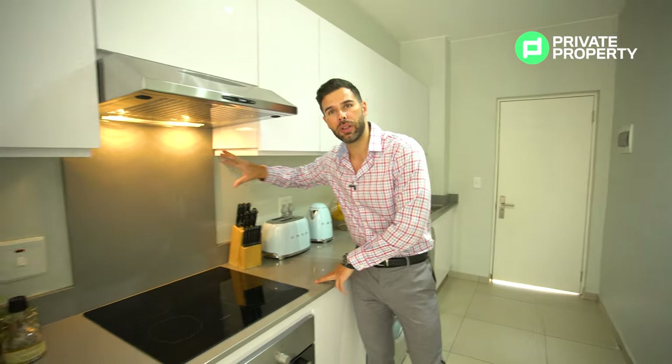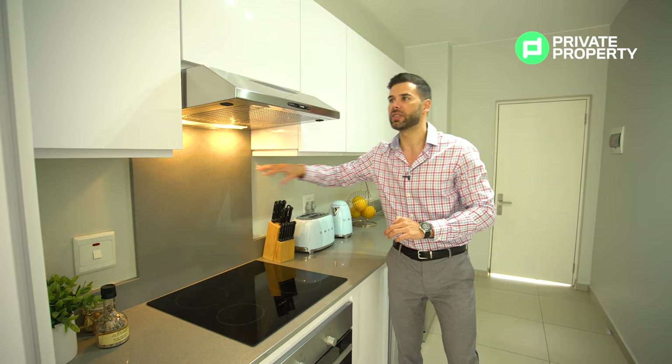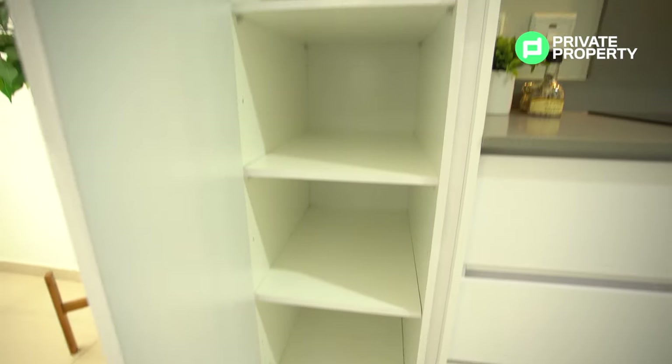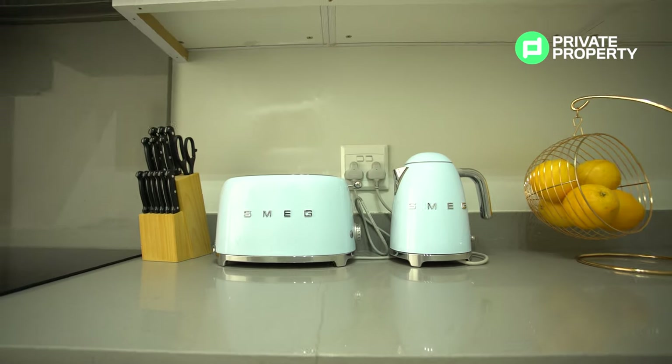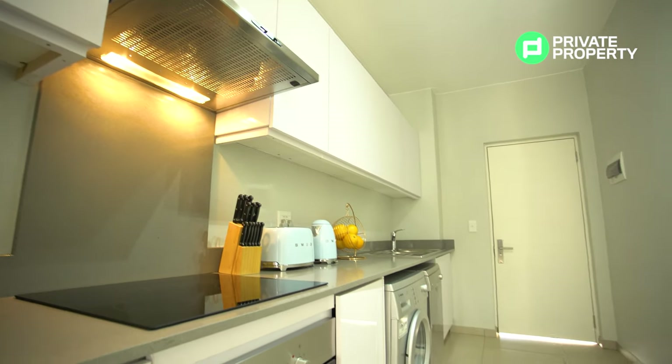The grey quartz countertop extends into your splashback above your Bosch touchscreen burners. You've also got your Bosch extractor as well as the Bosch oven. These cupboards are beautiful — white lacquer, super upmarket. We want to show you that luxury living doesn't have to be exclusive only to overpriced properties. This is very affordable, a beautiful choice for an investor, and a fantastic choice for a first-time home buyer.